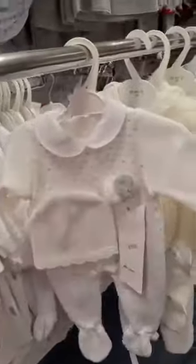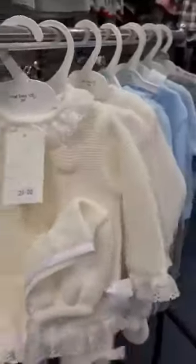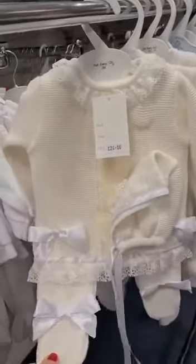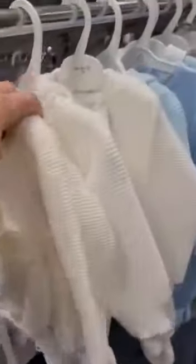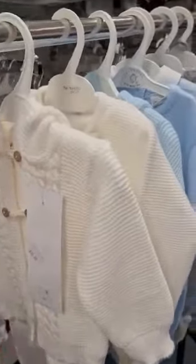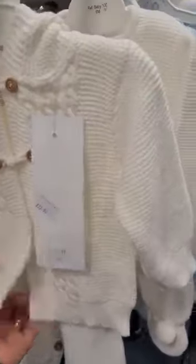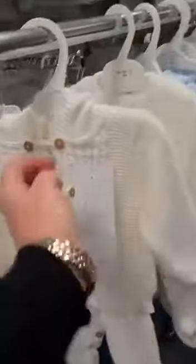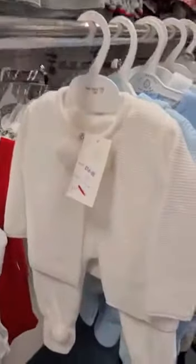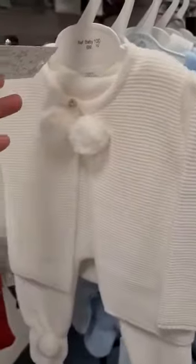This one again in cream — a three-piece set with a matching bonnet, very Spanish. And this traditional one with the dungarees — we've also got it in pink and blue. Then this two-piece set with pom-poms, quite warm and knitted.